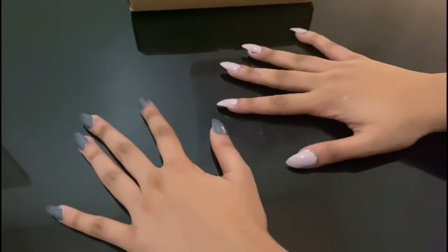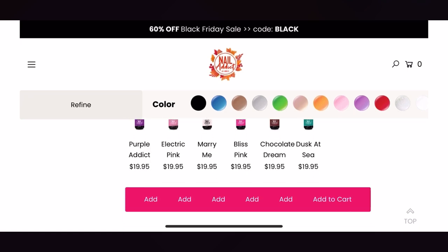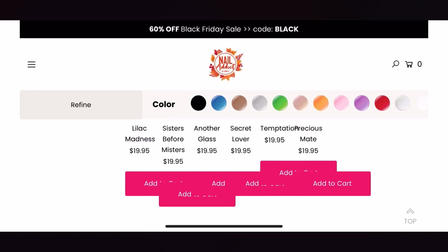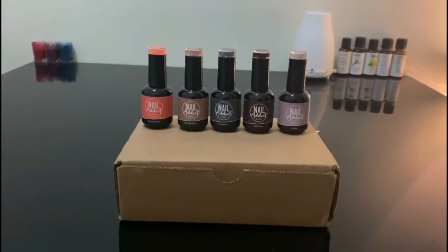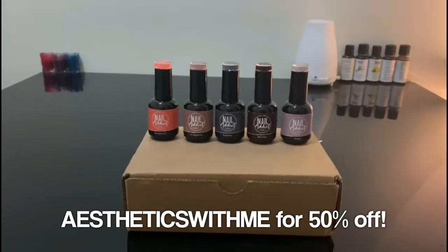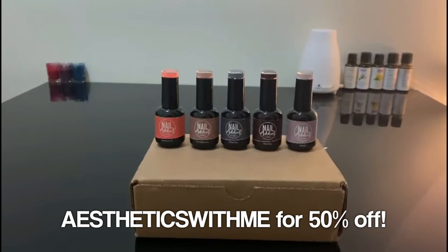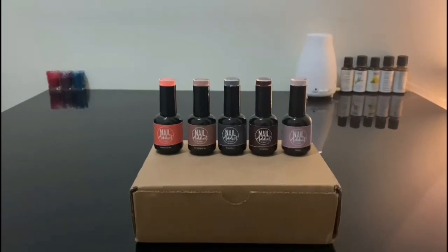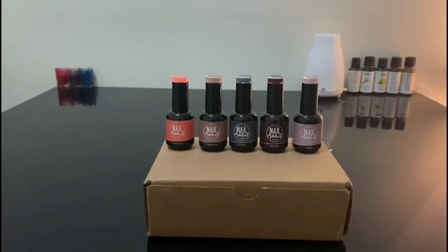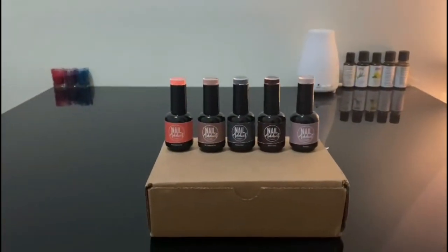I tried on Precious Mate and Sandman. They have many more beautiful colors you can check out on their website — these are just the colors I chose and I decided to try two of them on for this video. If you buy a minimum of two nail polishes from their website you can use my code 'aestheticswithme' to get 50% off. Just a heads up: if there is already a sale on their website this promo code will unfortunately not work — for example right now there is a Black Friday sale going on. But when there isn't a sale you can feel free to use it.